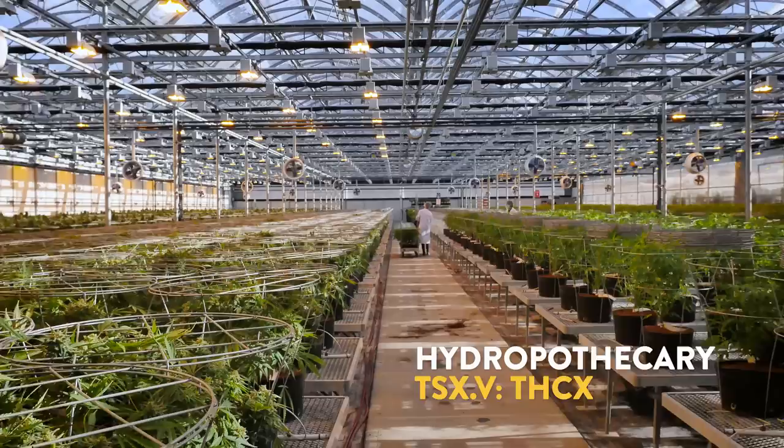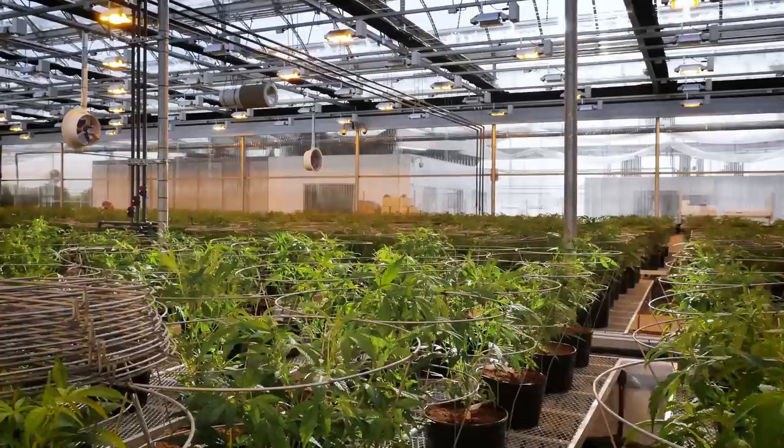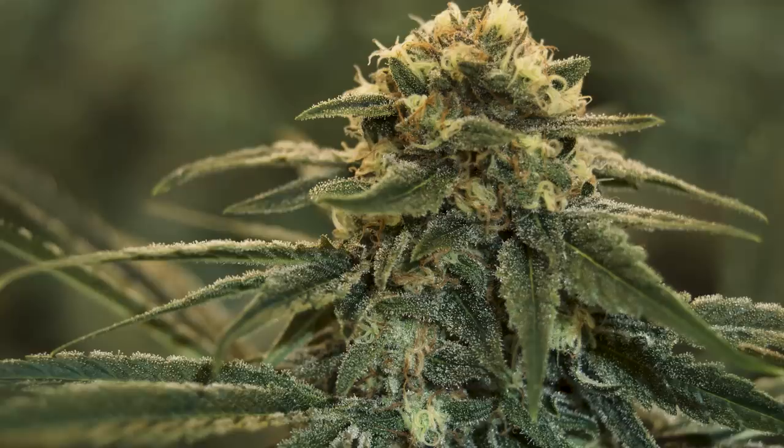Here we have a 22,000 square foot flowering bay in which we operate a continuous growth cycle. What that means is we harvest every 10 days, and our customers always have access to top quality fresh marijuana.